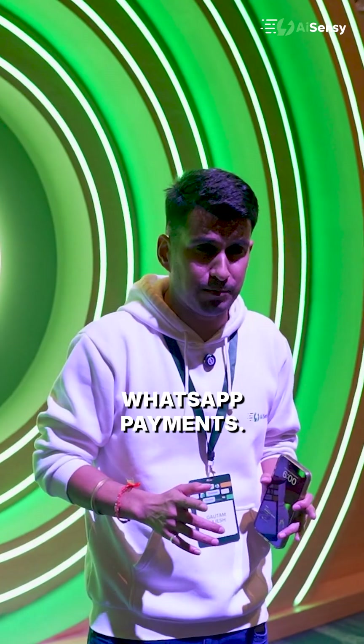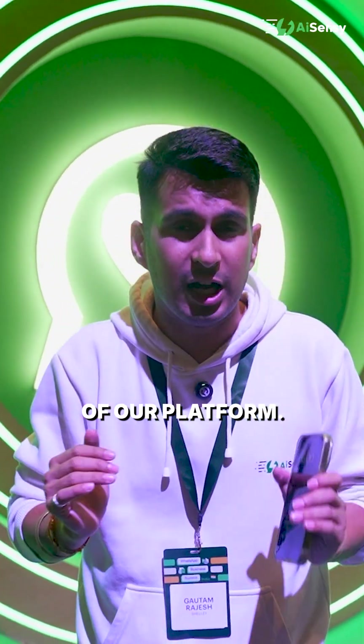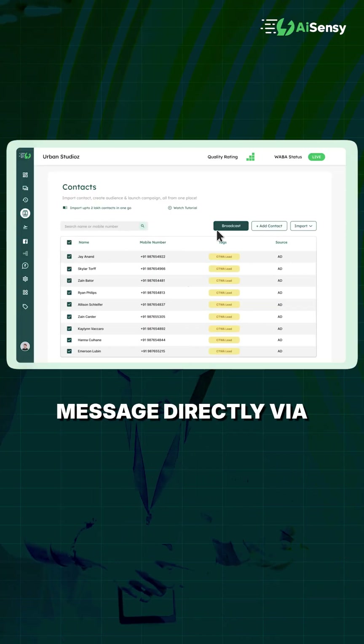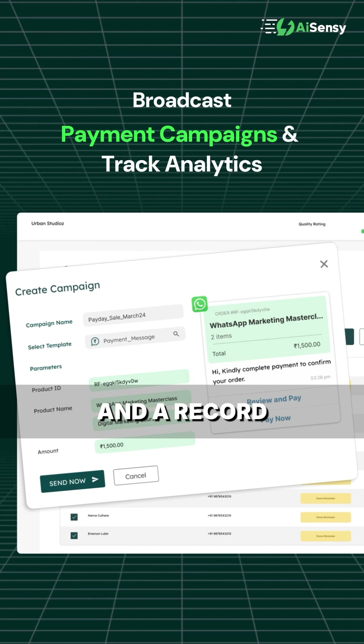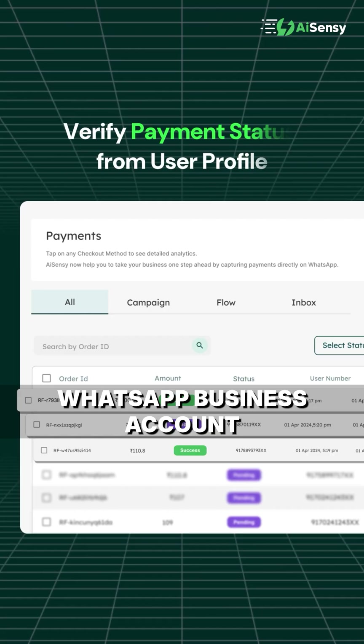You need to definitely try out WhatsApp payments. We have enabled WhatsApp payments in all the features of our platform. Your agent can send a payment order message. You can broadcast a payment order message directly via the SNC platform. You can send out payments very seamlessly, and you also have a track report and a record of all the successful and pending payments that were initiated from the platform from your WhatsApp business account.